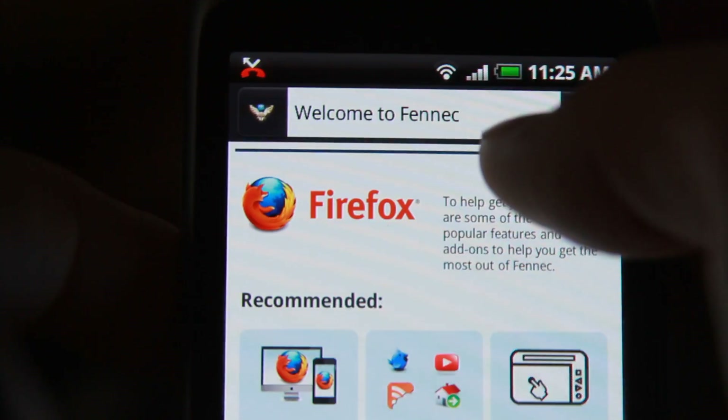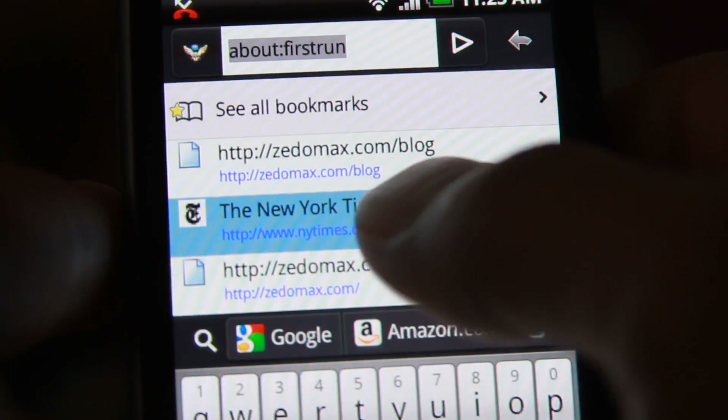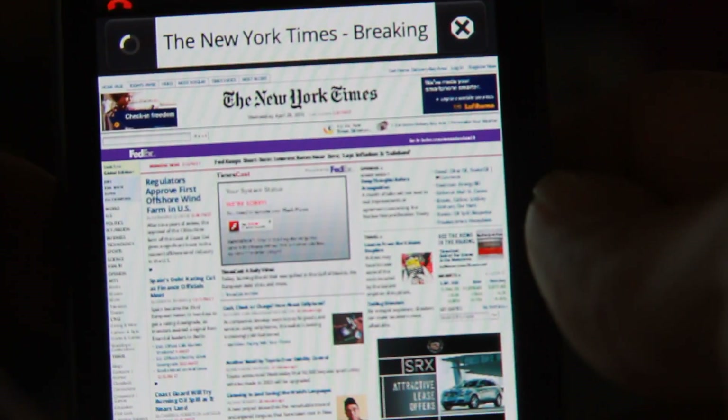It's pretty cool. Let me bring up the New York Times or something. The loading times are actually faster, a little bit faster than my regular onboard Nexus One browser.